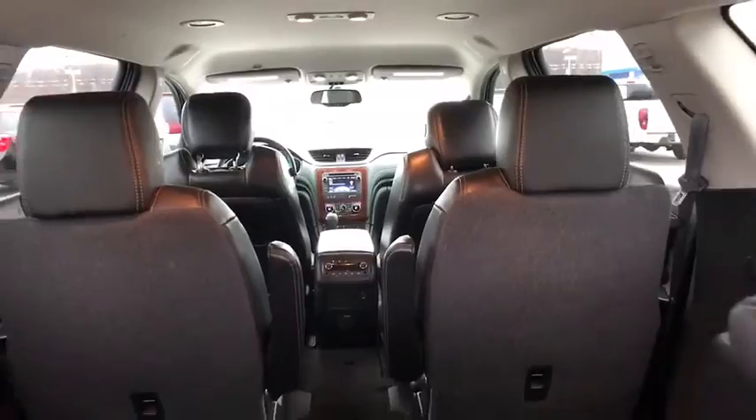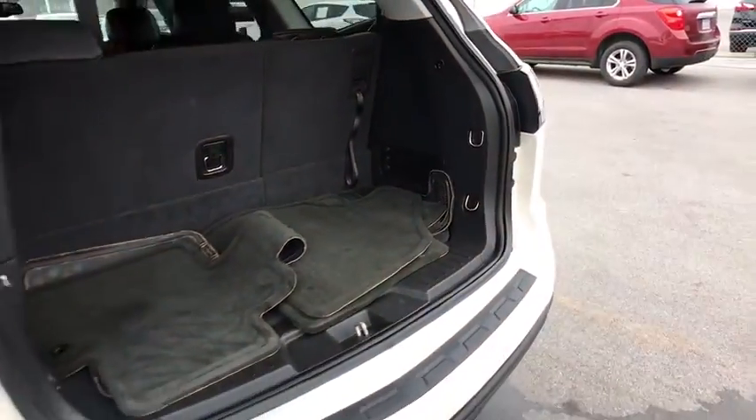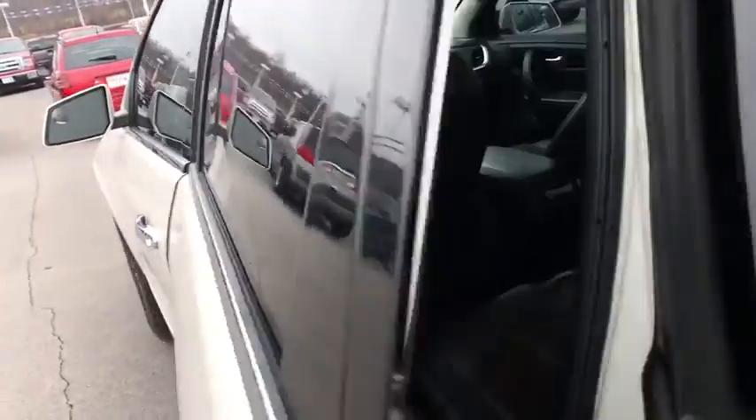Leather-wrapped steering wheel, adjustable steering wheel, power steering, four-wheel disc brakes, auto-dimming rear-view mirror, aluminum wheels, cruise control, floor mats, AM-FM stereo radio, universal garage door opener.